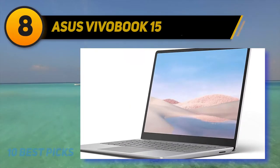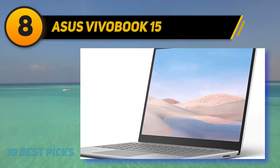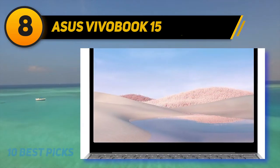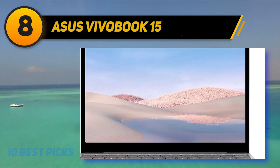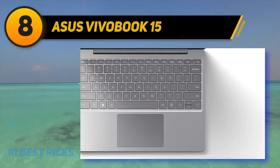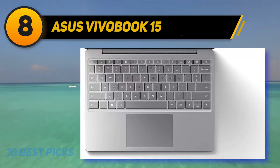Number 8 on my list: the Asus Vivobook 15. This is another pretty affordable laptop that is powerful enough for video editing if you stay under 4K in terms of video resolution. For light to medium editing, the Vivobook 15 is sure to surprise you with its performance despite its lower specifications.